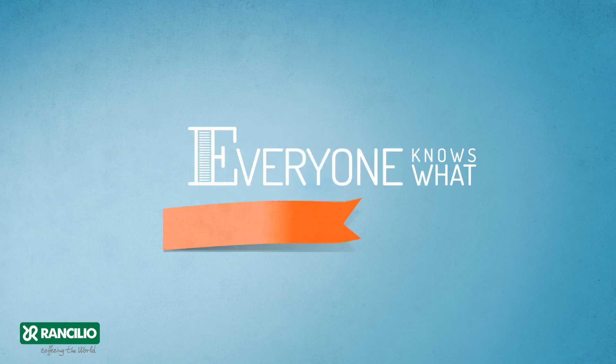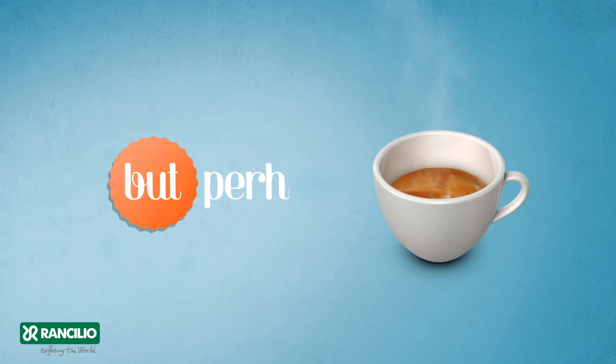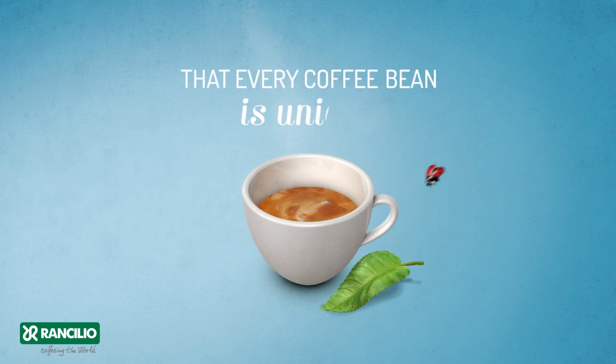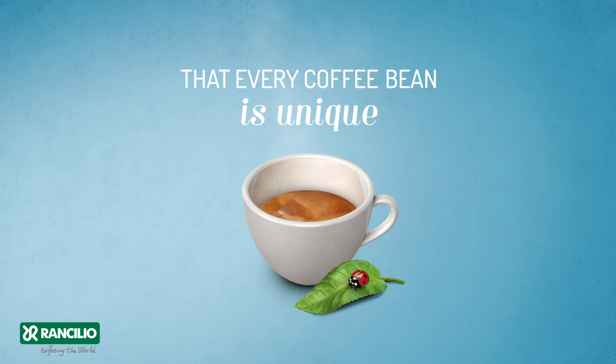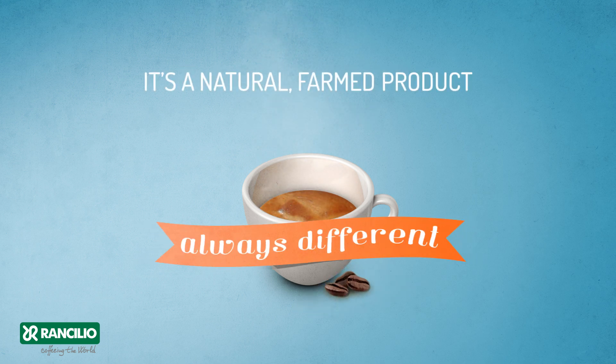Everyone knows what an espresso is. But perhaps not everyone knows that every coffee bean is unique — it's a natural farmed product, always different.